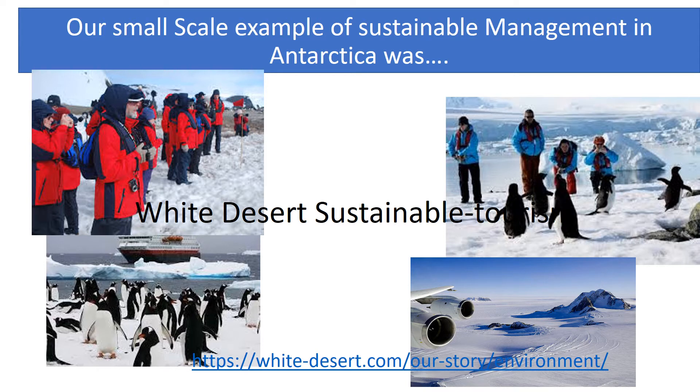Our example of small-scale management of Antarctica is the White Desert Sustainable Tourism Company. If you click on their website and go to the environment page, you can look in a lot more detail at all that they do to be managing the environment sustainably.